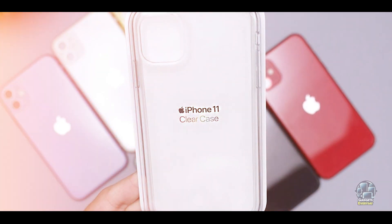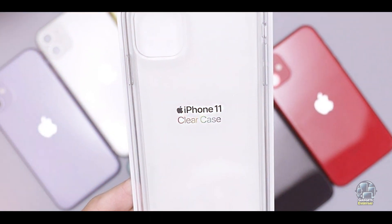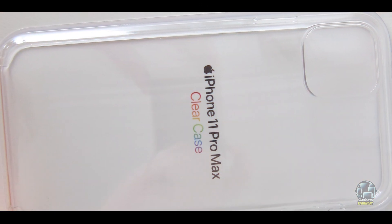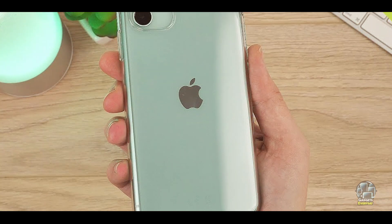Usability: The case fits securely around the iPhone 11, with precise cutouts for all buttons and ports. It's designed for easy installation and removal, and its compatibility with wireless charging ensures convenience. The clear back is also easy to clean, maintaining the phone's appearance over time.